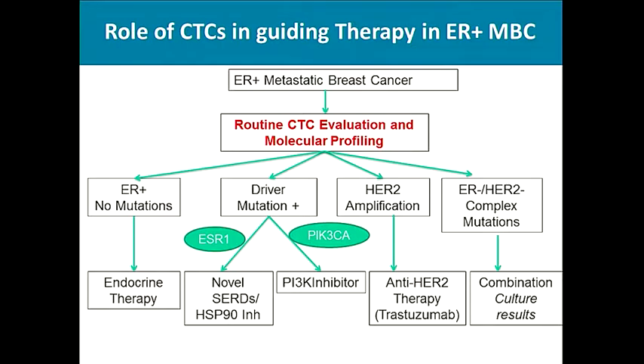A patient with ER-positive metastatic breast cancer would have routine CTC evaluation and molecular profiling. If the tumor is ER-positive with no actionable mutations, consider endocrine therapy. If ESR-1 mutation is seen, consider novel selective estrogen degraders or combination with HSP inhibitors. If PIK3CA mutation is seen, use PI3 kinase inhibitors. If HER2 amplification is seen, use anti-HER2 therapies. If complex mutations are seen, use combination targeted therapies or CTC culture results to guide decisions. Clinical validation studies are ongoing.